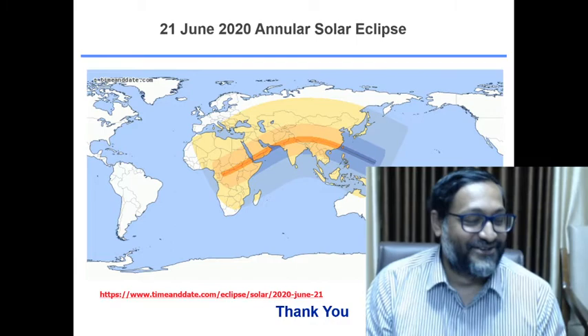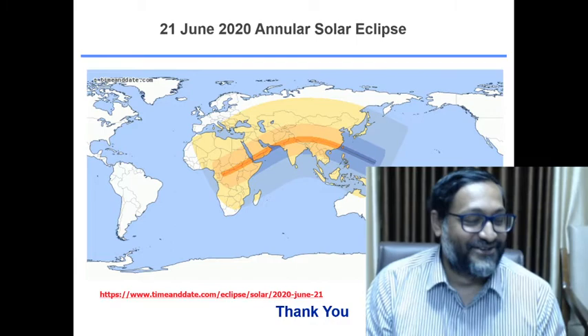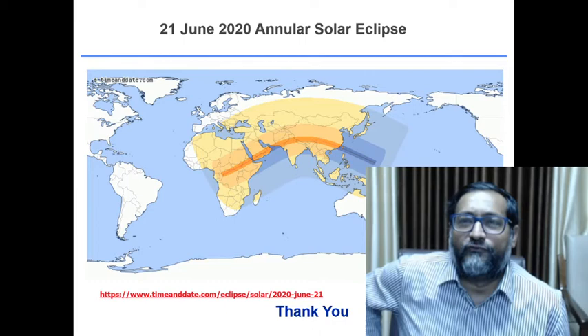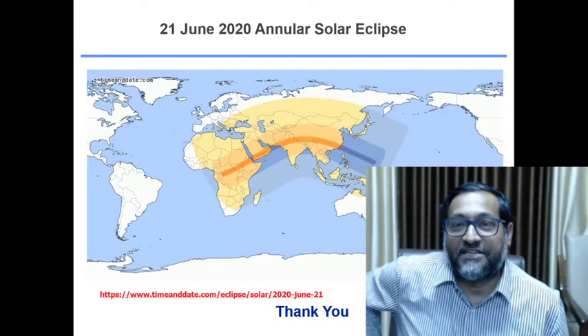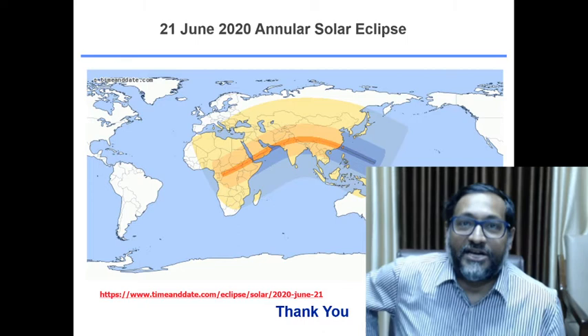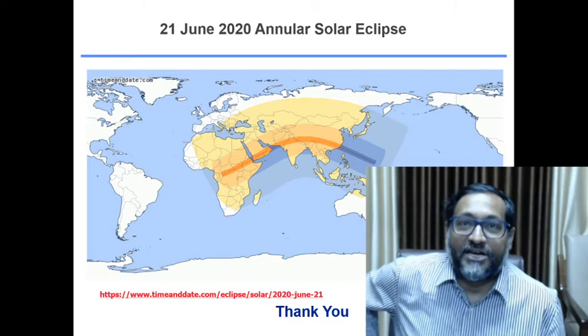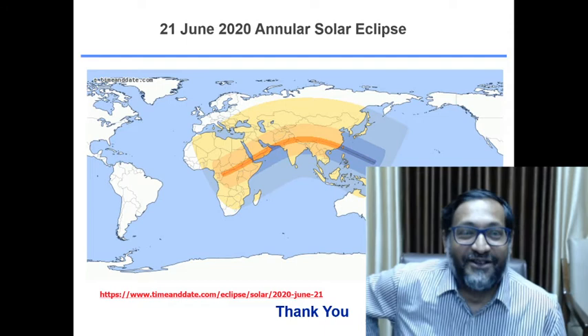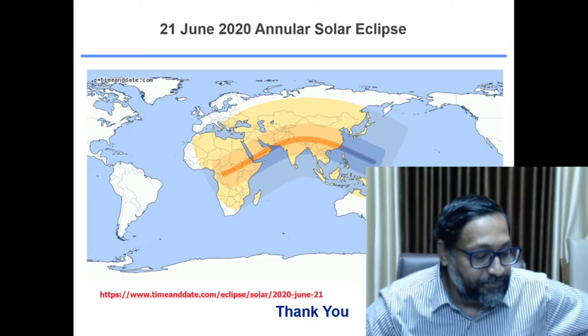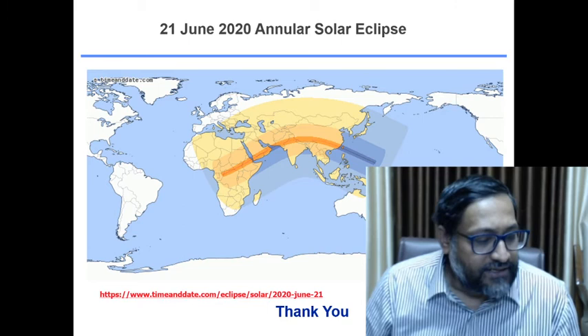Another question: how will Aditya's orbit avoid interference with other satellites already at L1? Although it is called Lagrangian point L1, satellites make large halo orbits around this point and move very slowly. In the vastness of space, even hundreds of thousands of satellites would not collide with each other, as they are each in large slow halo orbits.